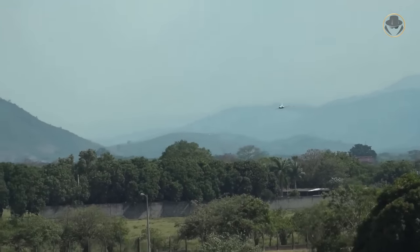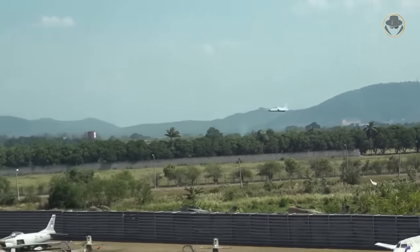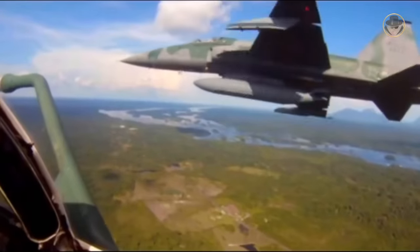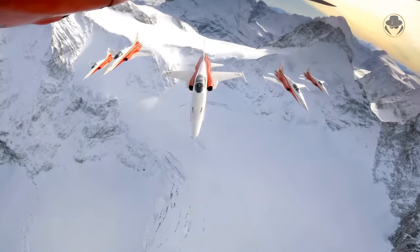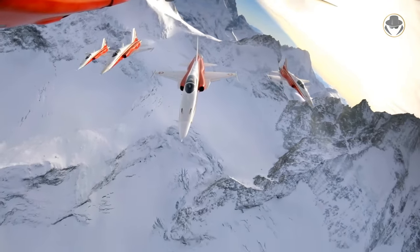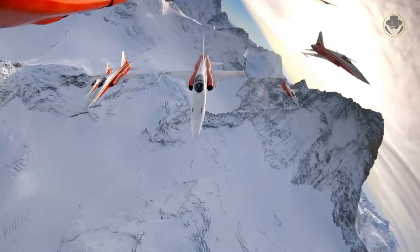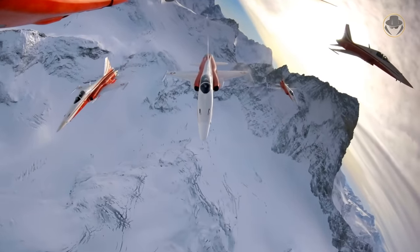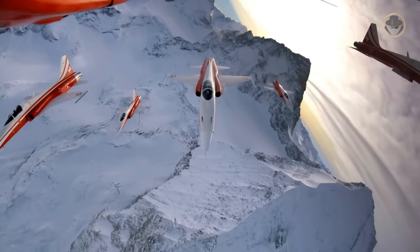The F-5 is one of the true marvels of military aviation. However, its greatness comes from simplicity rather than technological superiority. This small bird of prey, which first met the sky in 1959, has been on duty since then. The story of the F-5 goes back to 1953, when the Supreme Command of the Alliance issued the NATO Basic Military Requirement 1 — or NBMR-1 — and invited aviation companies to develop a lightweight strike fighter. In response, Northrop began work on the N-156.